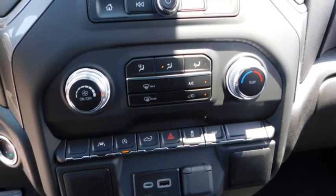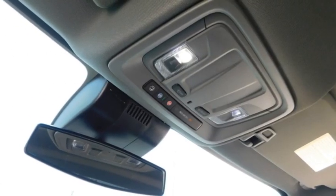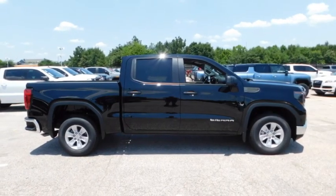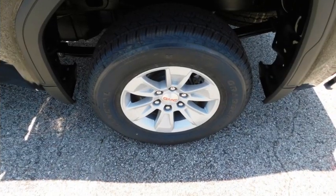This vehicle has less than 100 miles. Here are some of this vehicle's great options: daytime running lights, remote keyless entry, traction control, power door locks, power windows, power steering, tilt steering wheel, and AM-FM stereo radio.